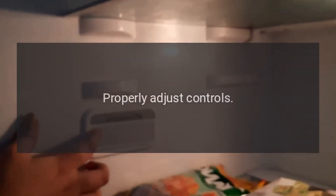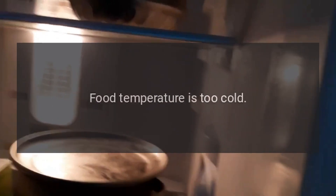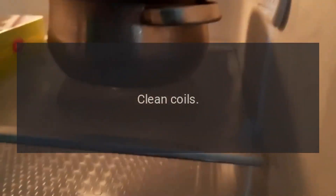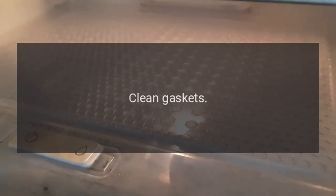Properly adjust controls, replace blown fuses, and check and reset the circuit breaker. If food temperature is too cold, condenser coils may be dirty — clean the coils. If refrigerator or freezer controls are set too high, properly adjust controls. If the refrigerator has an odor, the compartment may be dirty. Water droplets forming outside the door may indicate faulty gaskets — check gaskets for proper seal and clean them.